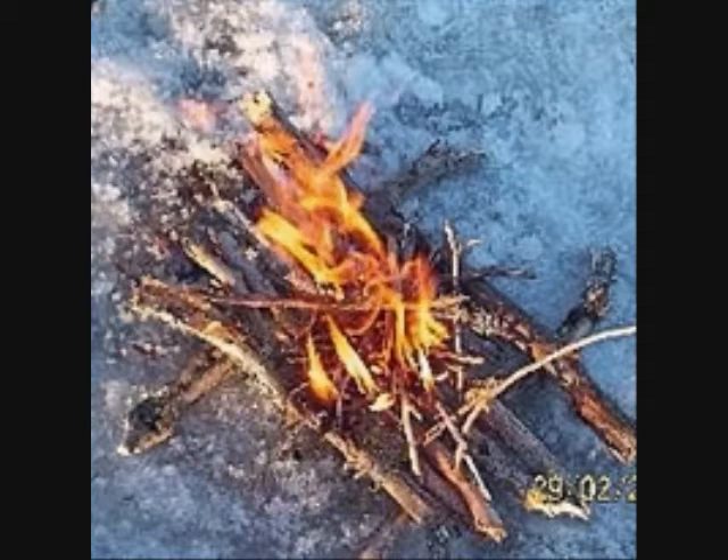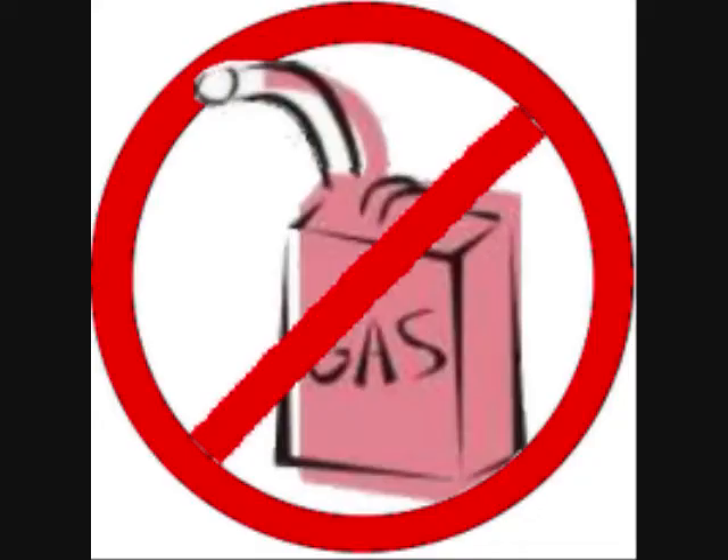To start the fire, paper and small dry twigs can be used, but never burn gasoline or kerosene, or use charcoal starters or propane torches.